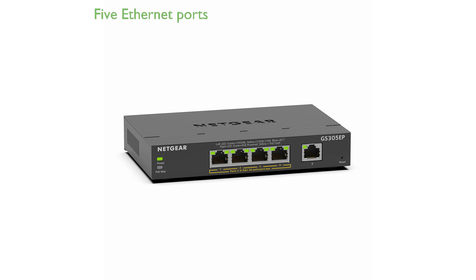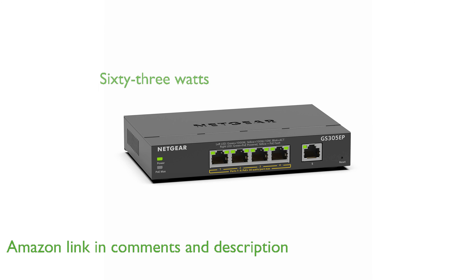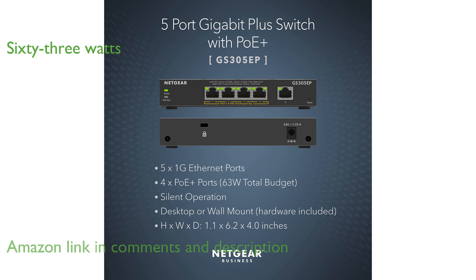The Netgear GS305EP PoE switch features five gigabit Ethernet ports, making it an ideal choice for small business networks. With four PoE Plus ports and a total power budget of 63 watts, this switch can easily power devices like VoIP phones and IP cameras.